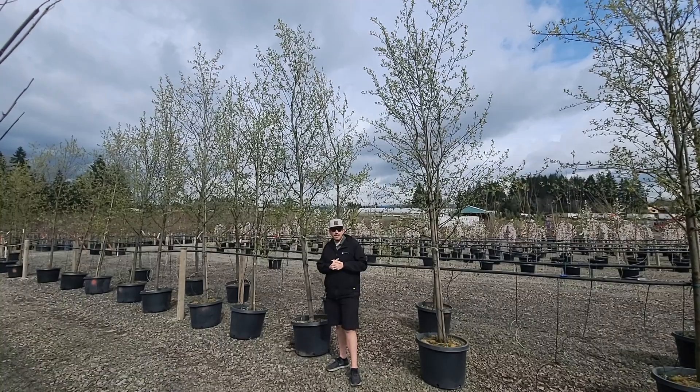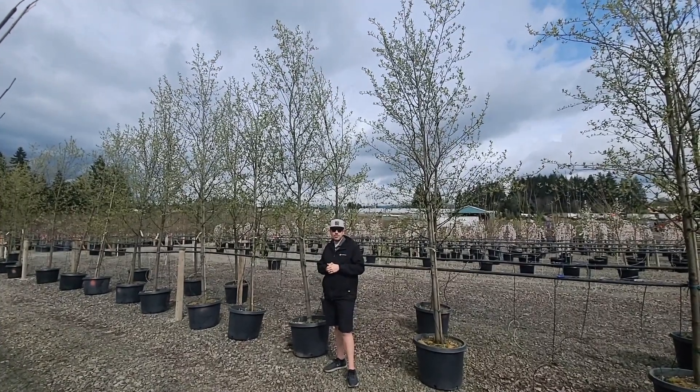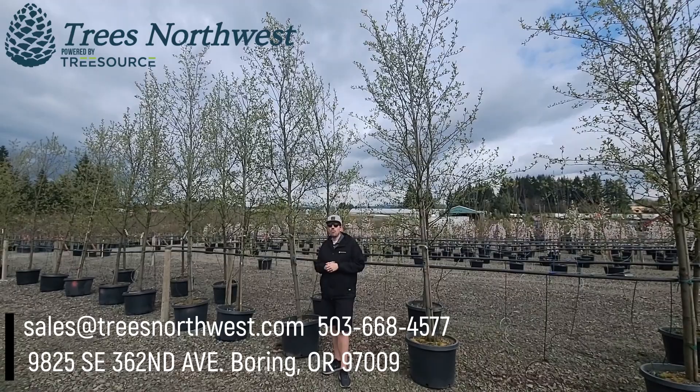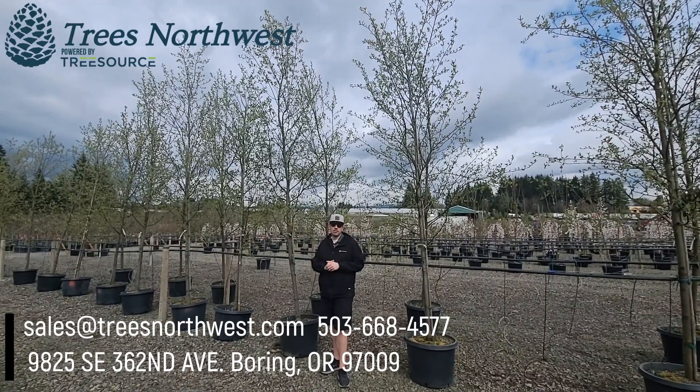Give this tree a shot, you're going to love it I promise. Put this on your next list that you send up to Trees Northwest. Remember to like or subscribe and let us know in the comments what tree or plant you want us to do a future video on here at Trees Northwest.